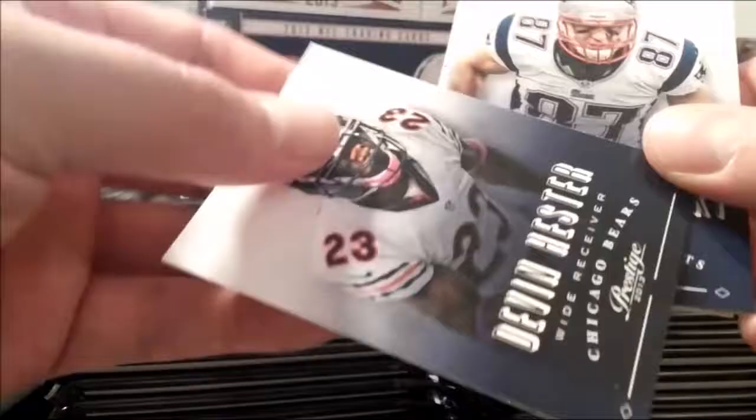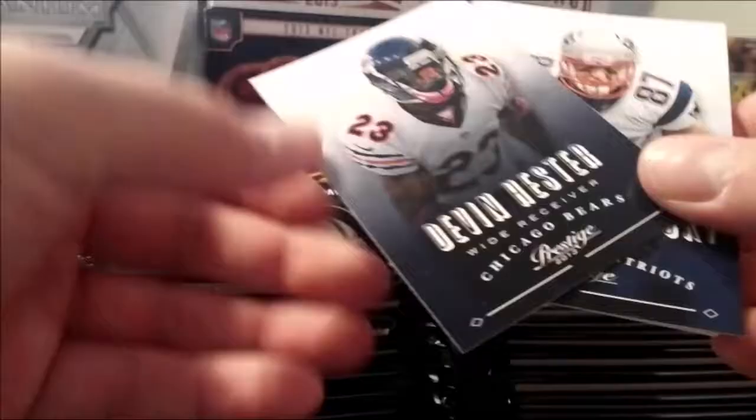There are limited rookie card signature extra point parallels — one per box — keep an eye out for those, it says. Devin Hester, Jacquez Rogers, Miles Austin — oh no. Miles Davis. There you go — NFL Passport, three of those. This one seems kind of thick.